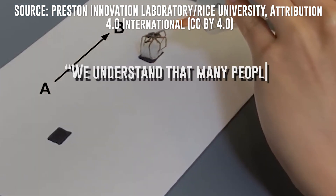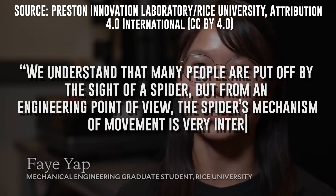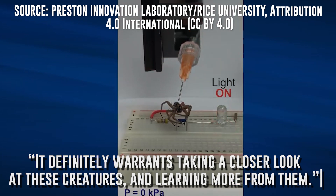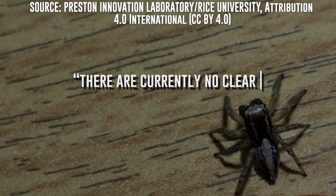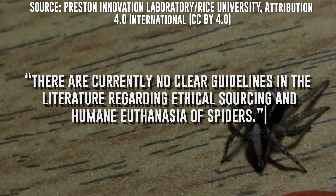We understand that many people are put off by the sight of a spider, but from an engineering point of view, the spider's mechanism of movement is very interesting, says Yap. It definitely warrants taking a closer look at these creatures and learning more from them. Arachnophobia is a thing for a reason. To say that a lot of people find spiders off-putting is a fair assessment, but like it or not, they are living creatures. According to the researchers, there are currently no clear guidelines in the literature regarding ethical sourcing and humane euthanasia of spiders. Likely, if necrobotics is going to continue as a field of study, as the team plans, this will need to be addressed.